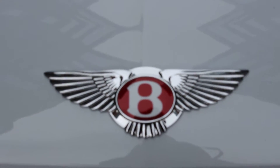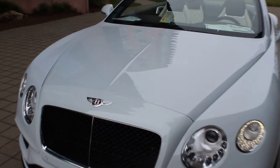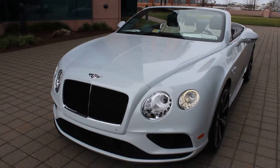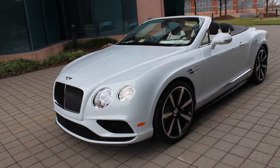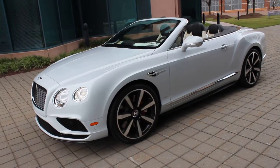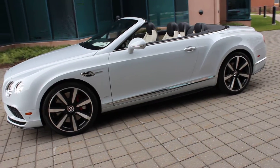Hello all, thank you for joining me today. My name is Tate Attia with Exclusive Automotive Group in Tyson's Corner, Virginia. We are your only authorized Bentley, McLaren, and Aston Martin retailer for the Washington, D.C. metro area.